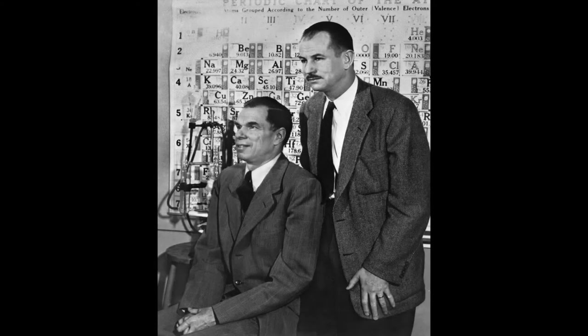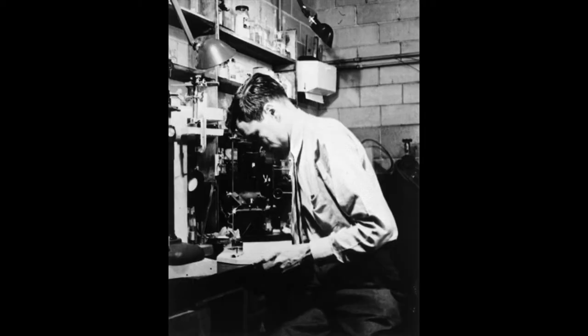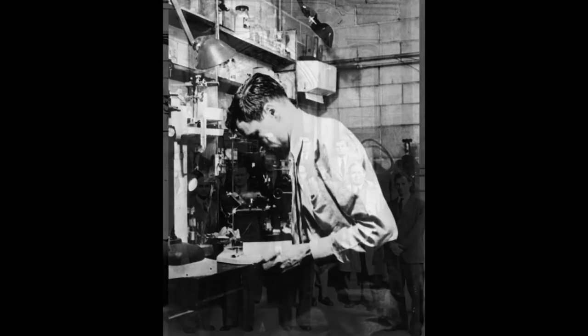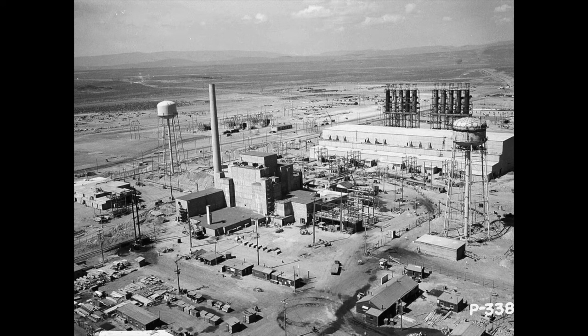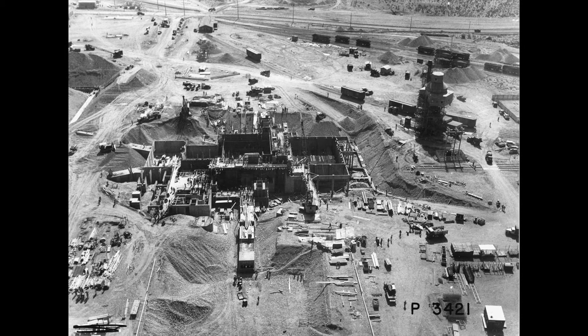Discovered by Glenn Seaborg and Edwin McMillan and their teams at UC Berkeley in 1940, plutonium moved from a laboratory novelty to an essential component in an atomic weapon seemingly overnight. Physicists and chemists at the Metallurgical Laboratory in Chicago worked to scale up the laboratory process as quickly as possible. Enrico Fermi succeeded in achieving a self-sustained nuclear chain reaction using his Chicago Pile I reactor, a critical step in being able to produce plutonium at the level needed. The new industrial scale process was implemented at Hanford, where construction began in 1943 and was completed about a year and a half later — a phenomenal achievement.